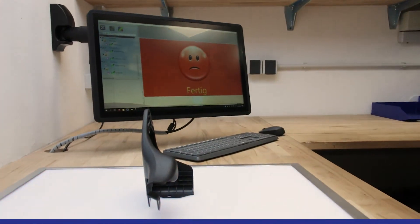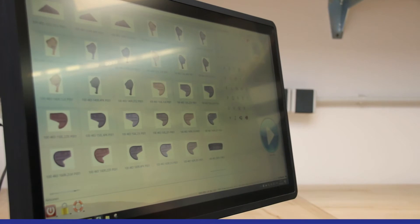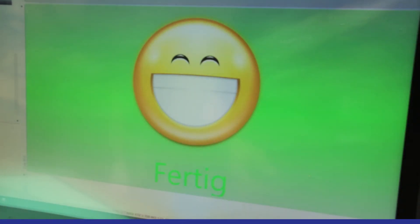As the number of variants increases, visual inspection becomes more and more difficult and defects are pre-programmed. With currently more than 250 parts that all have to be inspected according to a specific inspection catalog, this is not uncommon.